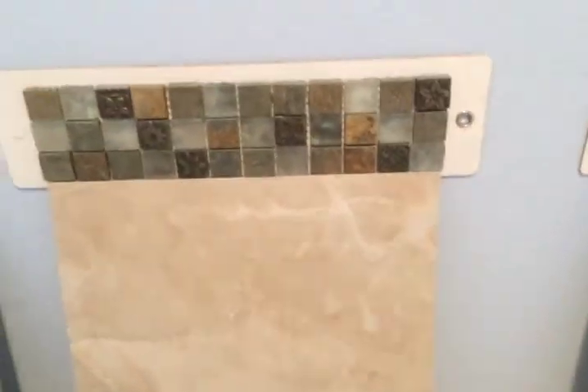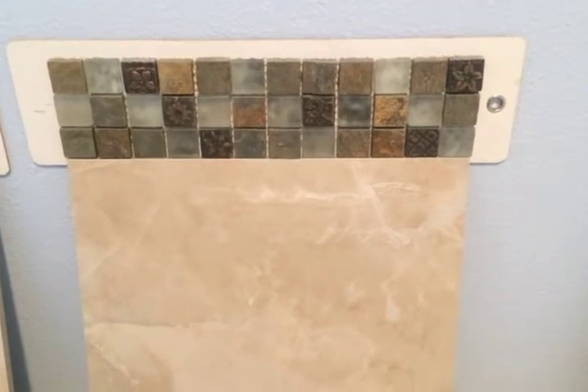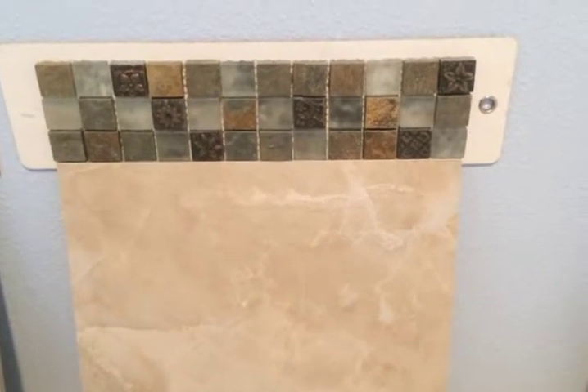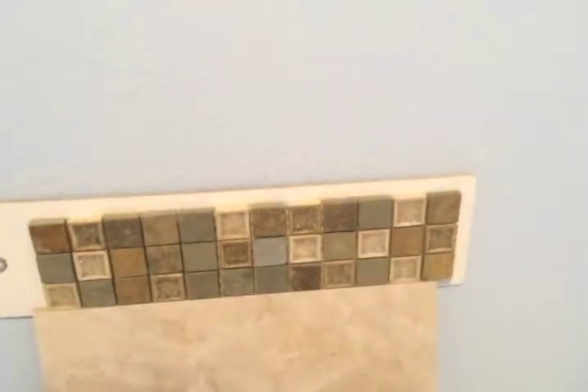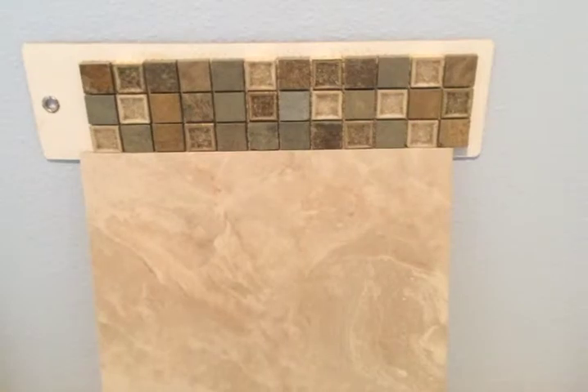The next one, which is number four, is kind of pretty. It goes with the brown tile, but not as good as the next one, which seems a little more in line with the tile. It brings out the browns.